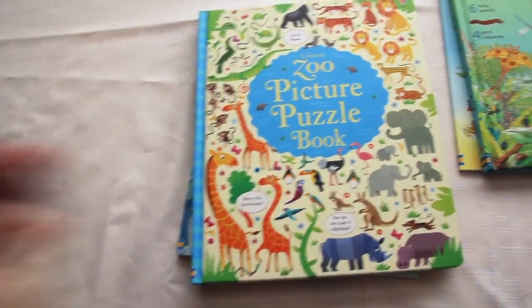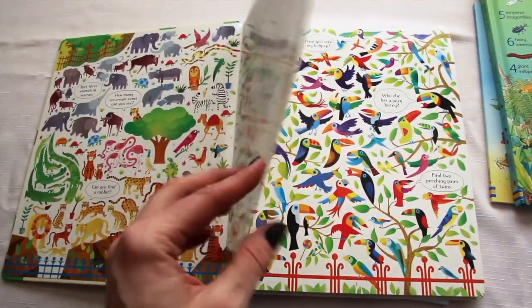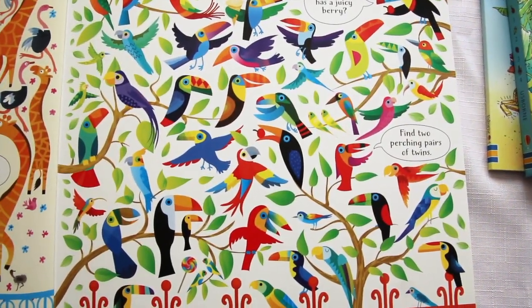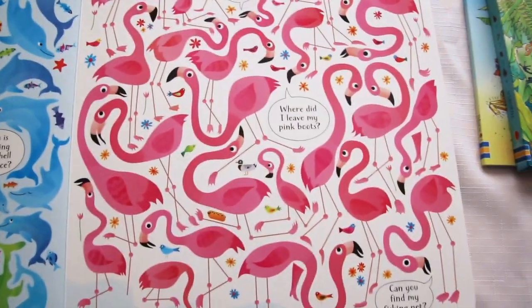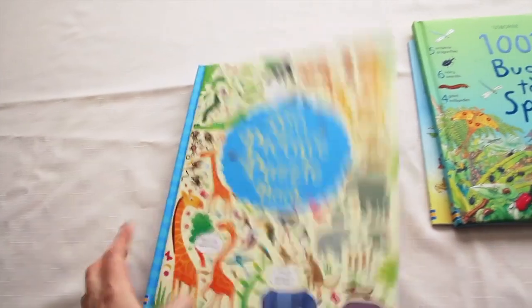This is the Zoo Picture Puzzle Book — I love this one, it's one of my favorites. Really thick card stock pages, a hardbound book, and really pretty pictures. It's a look-and-find: 'Find two perching pairs of twins.' The kids go through and look through the pictures and find the little things that are in the talk bubbles — 'Where did I leave my pink boots?' Really cute, love that one.